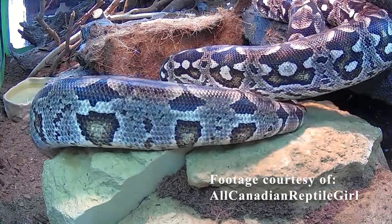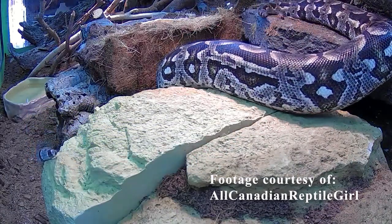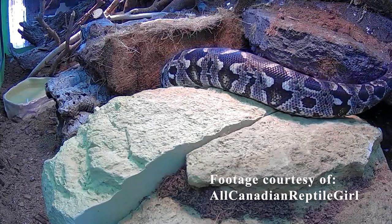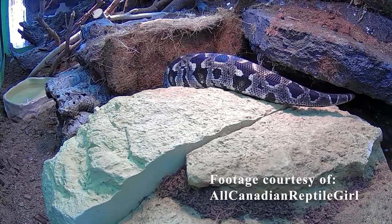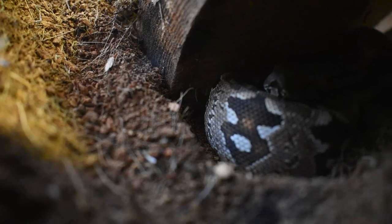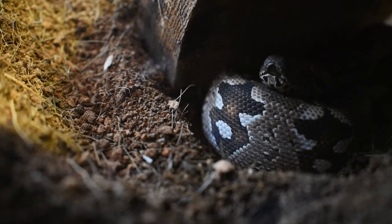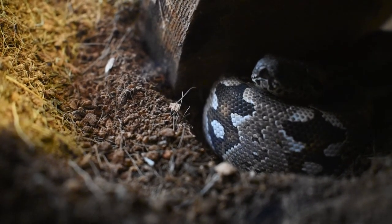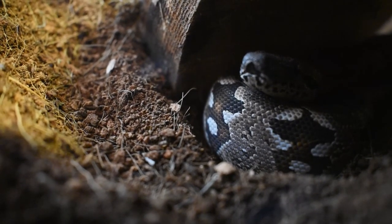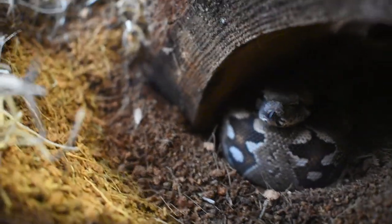For temperature and humidity: you want a basking spot of anywhere between 85 to 90 degrees Fahrenheit, and a cool side anywhere between 70 to 75 degrees Fahrenheit. Humidity should be anywhere between 40 and 60 percent. The beauty of this humidity level is that you can either go with a bioactive enclosure and plant plants in there — just watering them will maintain that 60 percent humidity — or you can use a regular substrate that you just mist every now and again to achieve that desired 40 to 60 percent.